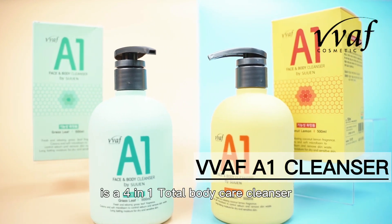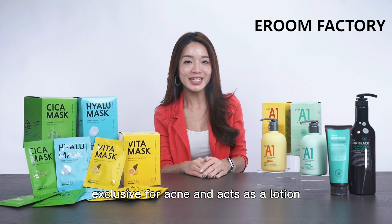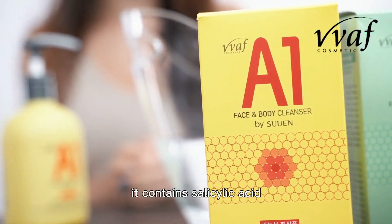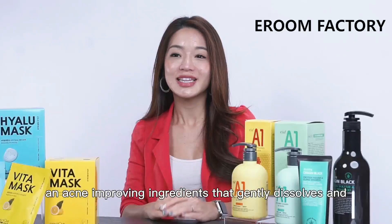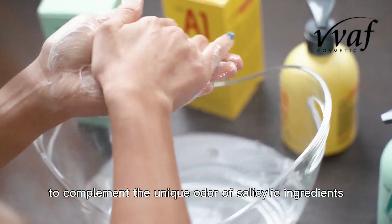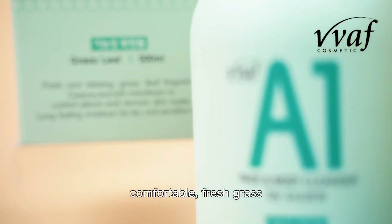Have persistent acne problems? The Wav A1 Cleanser is a 4-in-1 total body care cleanser exclusive for acne, and acts as a lotion and oil to soothe sensitive skin after scrubbing. It contains salicylic acid and acne-improving ingredients that gently dissolve and remove sebum and dead skin cells. To complement the unique odour of salicylic ingredients, we developed 2 scents.